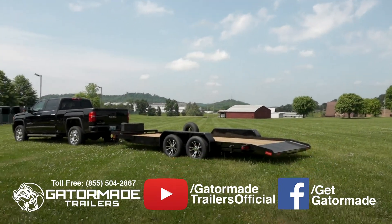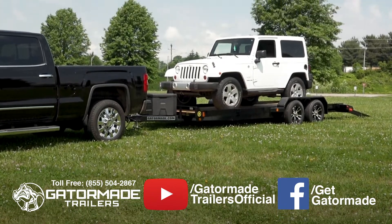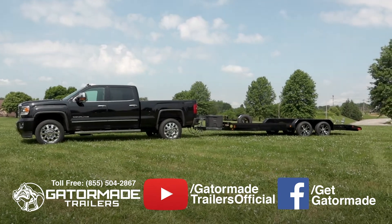In addition, this trailer features brakes on all four wheels. This keeps you safe and legal in all 50 states and Canada. Many times, other companies do not put brakes on all four, but only on two wheels.